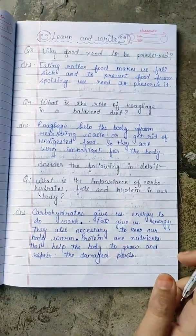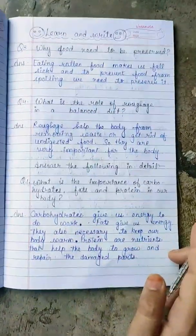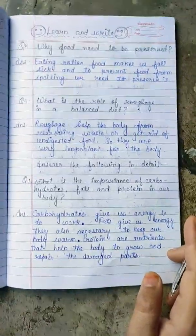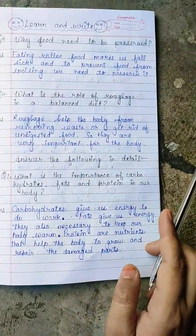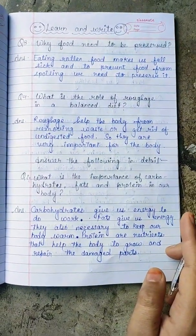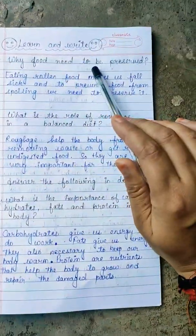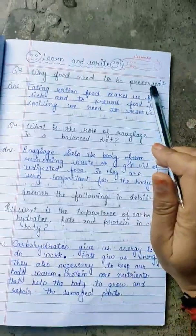Hello students, how are you all? I hope you all are fine. So we discussed today about our first chapter, that is food and nutrition, and some of the topics are already discussed. So now we will discuss why food needs to be preserved. Now what does it mean?